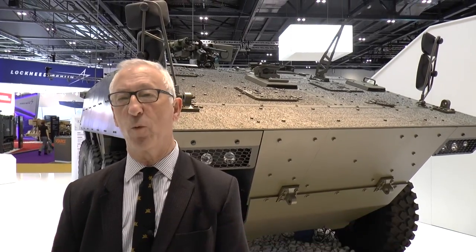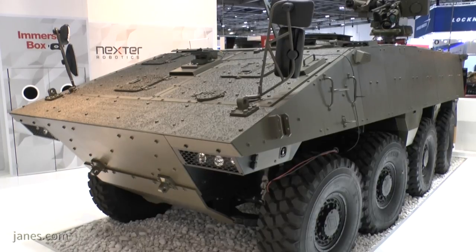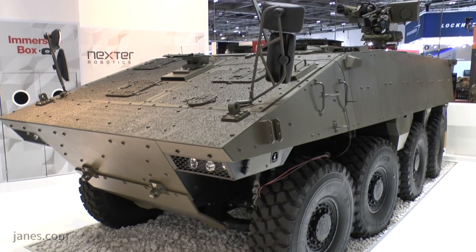For many years the French Army operated the AMX-10P tracked infantry fighting vehicle, but they realized that wheeled vehicles offer a significant increase in strategic mobility, so they decided to procure this vehicle. This is the VBCI, and the French Army procured two versions: the infantry fighting vehicle version and the command post.